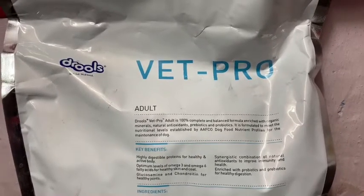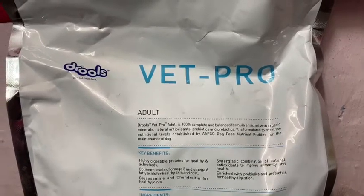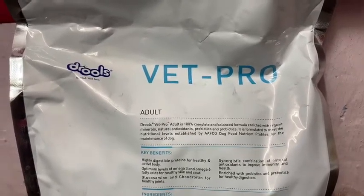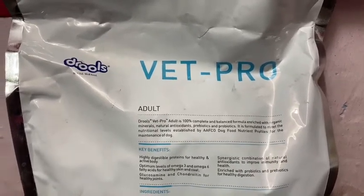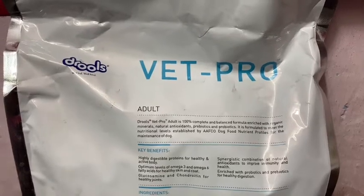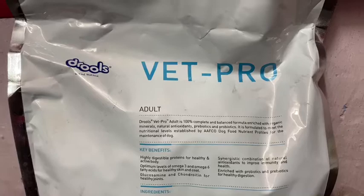This concern applies not just to Druze or Vet Pro, but to every dog food company in India, because there is no separate organization in India to maintain the standard of dog food. There should have been one, but there is none.